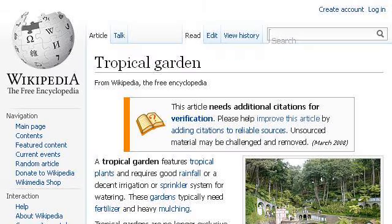Try also our second-ranked site en.wikipedia.org, especially the page Tropical Garden on Wikipedia, the free encyclopedia. Here's the link.